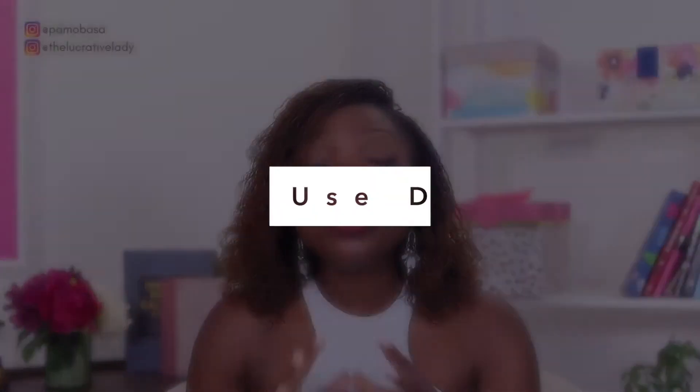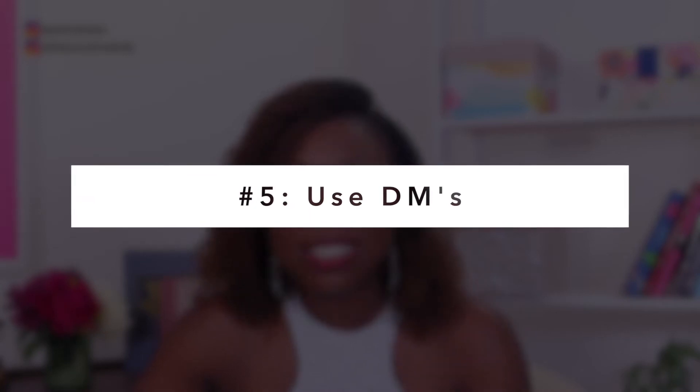Number five is to use direct messaging — the DMs — to your advantage. A really good friend of mine logged into my Instagram with me and saw so many unopened messages. She asked why I wasn't opening them. I was very busy at that time and had so many DMs coming in because I was utilizing all of these strategies to the point that I couldn't handle them all — I had to hire team members to help manage my DMs. The point is: you've got to utilize your DMs. The DMs is where people are going to reach out to you when they are truly interested. Yes, you will also receive a lot of spam, but I promise you there is a diamond in there.